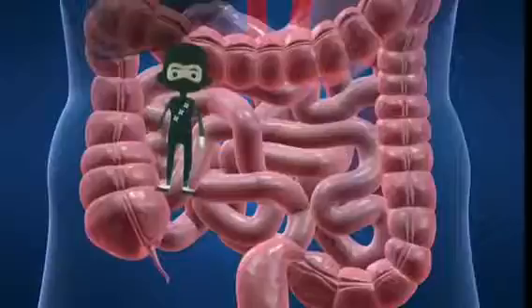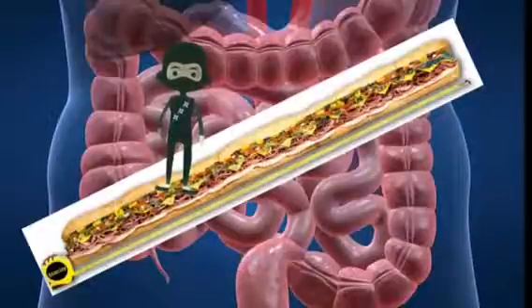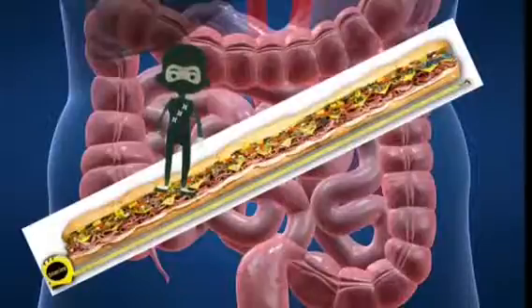The large intestine, also called the colon or large bowel, is about 5 feet long and about 3 inches in diameter — approximately the same length as five foot-long Subway sandwiches!